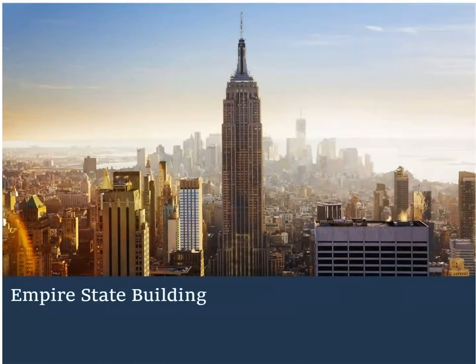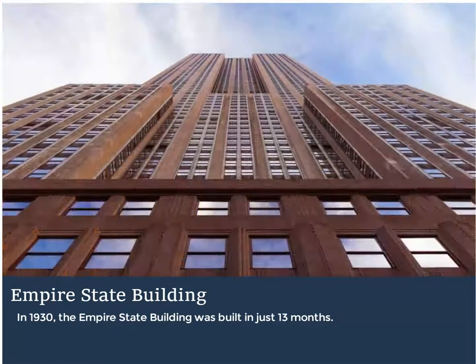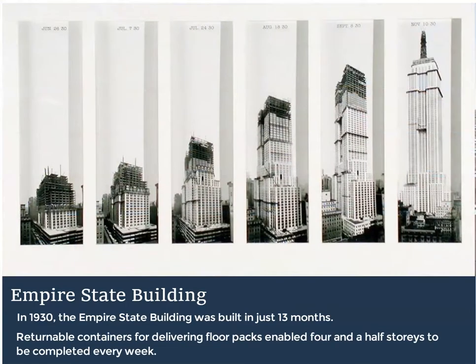To prove that the use of off-site techniques, standardisation and just-in-time logistics is not new, back in 1930, the Art Deco masterpiece that is the Empire State Building was built in just 13 months. Architects Shreve, Lamb and Harmon used a standardised steel frame design, together with standardised logistics for bricks and tiles, to reduce logistics to site, and returnable containers for delivering floor packs enabled four and a half storeys to be completed every week, and President Hoover to open the building on the 1st of May 1931.